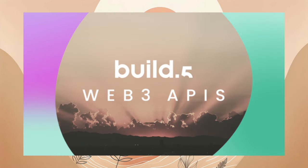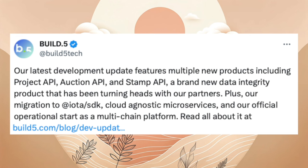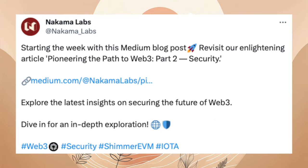Das Entwickler-Team von Build5 hat einen Entwicklungsupdate für November 2023 veröffentlicht, der bedeutende Fortschritte in ihrer Web3-Plattform hervorhebt. Zu den Neuerungen gehören die Projekt-API für das Starten eigener Projekte, die Integration von IOTA-SDK zur Unterstützung von Stardust im IOTA-Hauptnetz, eine separate Auction-API für vielseitige Auktionsmöglichkeiten und die Stamp-API, die die Speicherung von Prüfsummen im Tangle ermöglicht. Diese Updates sind Teil des Ziels von Build5, eine weit verbreitete Web3-Plattform zu werden, um sowohl Unternehmen als auch Einzelpersonen innovative Lösungen im IOTA-Netzwerk zu ermöglichen.